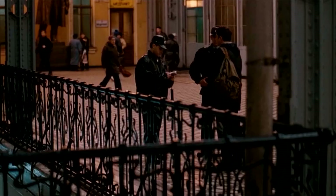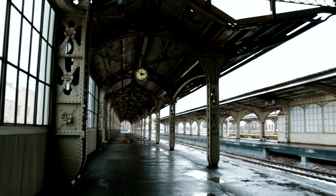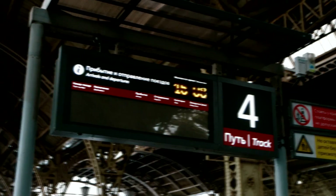Today, the Vitebsk Railway Station is a major transport hub connecting the nearest cities of Central Russia as well as major cities of Belarus with St. Petersburg. The station is open around the clock.